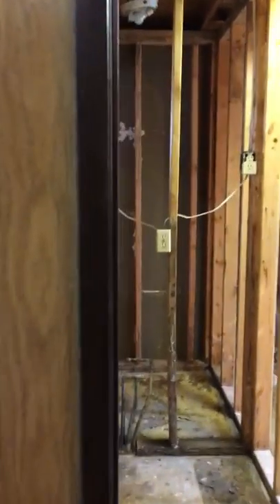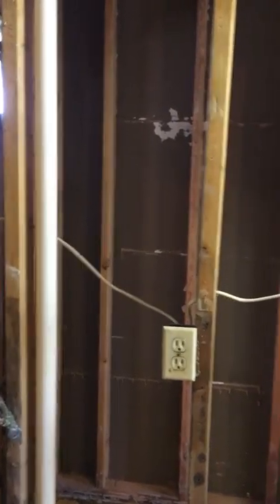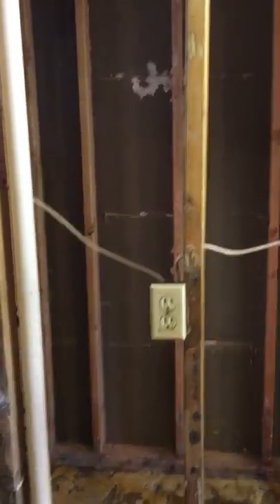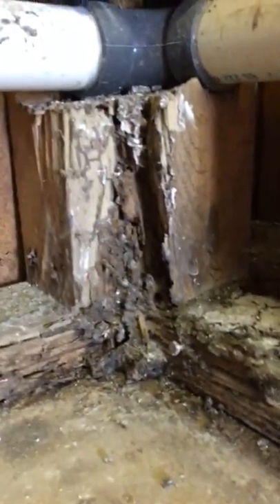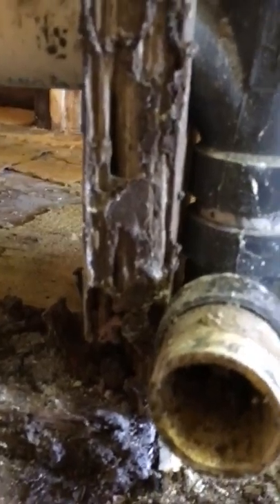I'm walking through walls that were taken out because we had an asbestos abatement crew come in. This is actually a closet, and if you look down here, you can see where there was a water leak for a while. Because of this water leak inside the closet, the termites came in. You can see all the damage that has started over here.